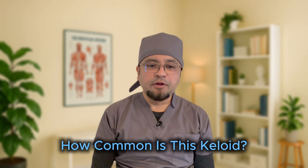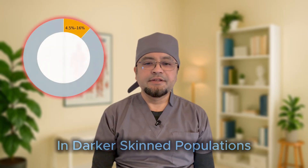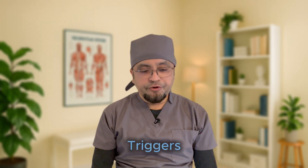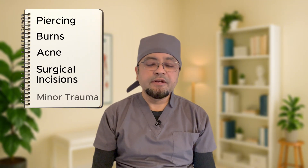Now, how common is this keloid? The prevalence is about 4.5 to 16% in darker skinned populations. Common sites include the chest, shoulders, upper back, and earlobes. Triggers can be piercings, burns, acne, surgical incisions, or even minor trauma.